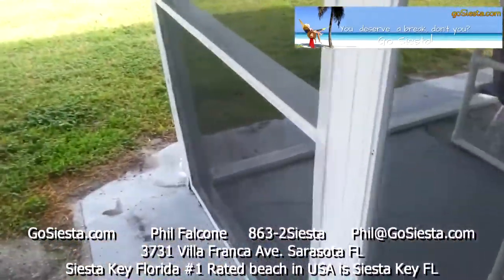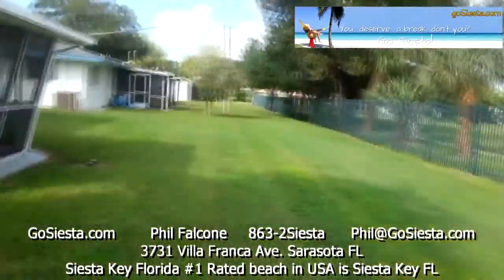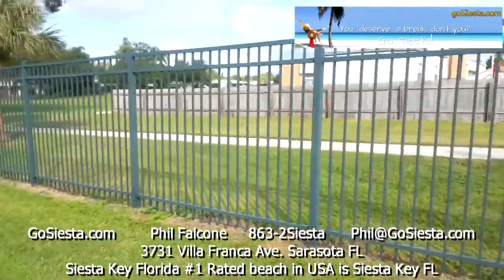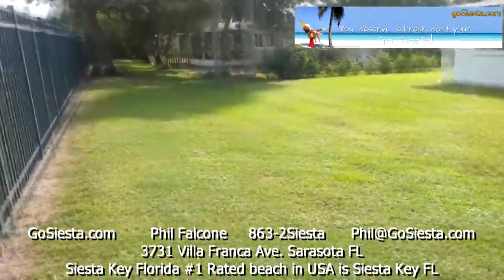Back here we have a church and a school right behind us — a beautiful neighborhood. Everything on this side is all fixed up. You can see what the back of the property looks like, and there's a huge backyard out here.